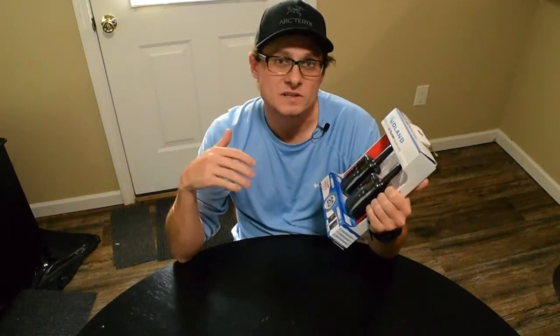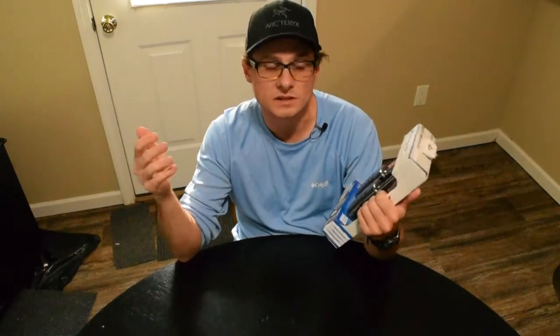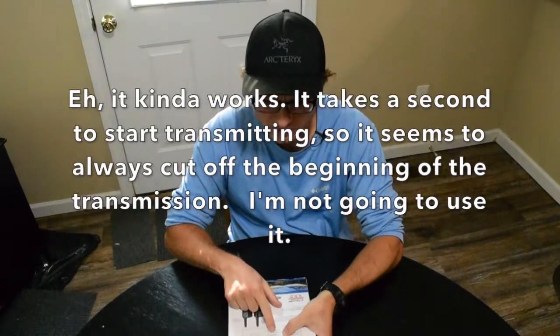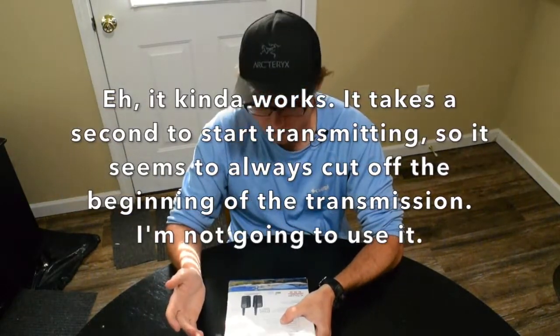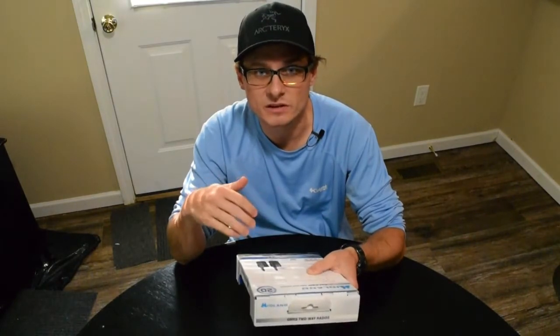I don't need 20 miles — I just need to talk to my fiancée while I'm in the store and she's in the car, or if she's on one side of the mall and I'm on the other. At the campsite, if she's near the bathrooms and I've gone down to the beach at one of the springs in Florida, we don't have to be near each other all the time. I like that there's a Roger beep — my CB doesn't have one. The package also mentions Evox Level hands-free use, which I'll need to explore in the user manual.